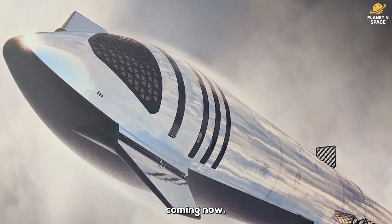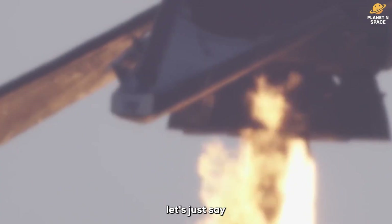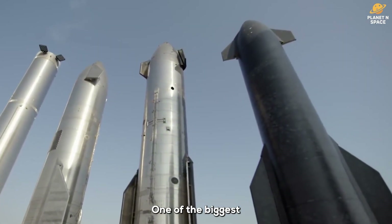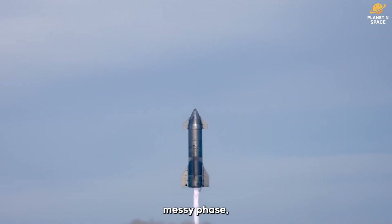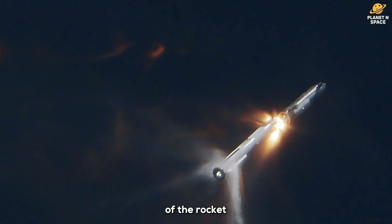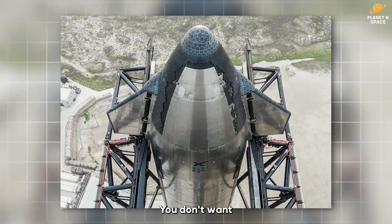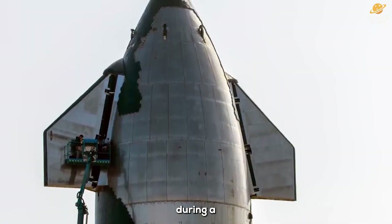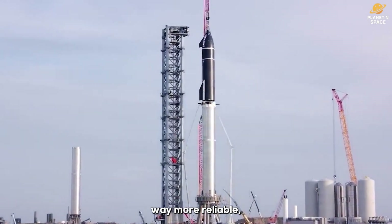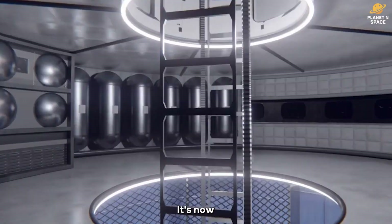When SpaceX first started testing early Starship prototypes, let's just say it was rough — explosions, crashes, lots of trial and error. One of the biggest design changes during that messy phase was moving the secondary fuel tanks, the ones used for landing burns, from the bottom of the rocket up into the nose cone. Why? Stability. You don't want all your fuel sloshing around at the bottom during a delicate landing. The change made landings way more reliable, but it came at a cost. That iconic pointy top of the rocket is now packed with fuel tanks — so much for those big cinematic windows for the crew.